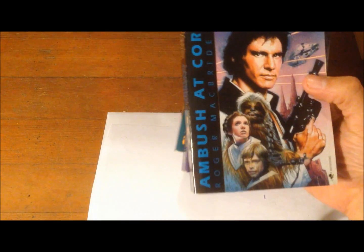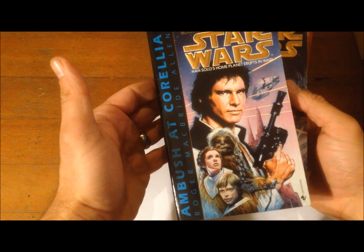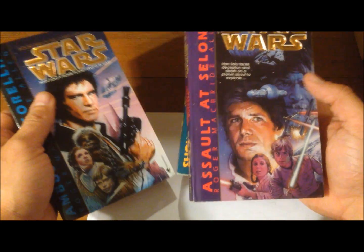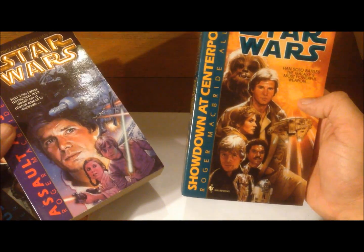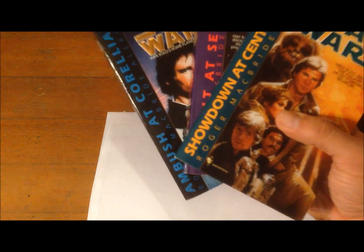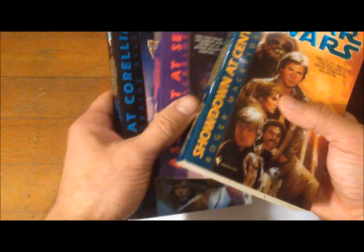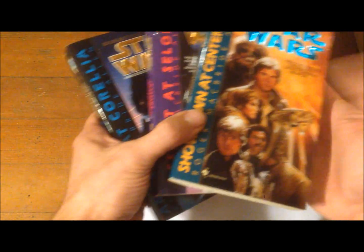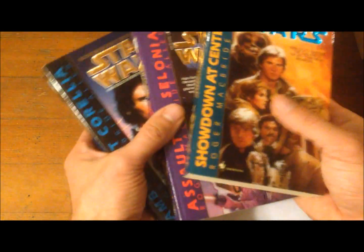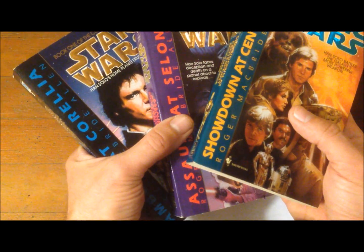Then there's Star Wars: The New Rebellion, where new people are rebelling against the New Republic. Then comes the Corellian trilogy — Ambush at Corellia, Assault at Selonia, and Showdown at Centerpoint — which takes place on Han Solo's home world. You get to learn all about Han Solo's family, Corellia, and the system. This is essentially the second Han Solo trilogy.